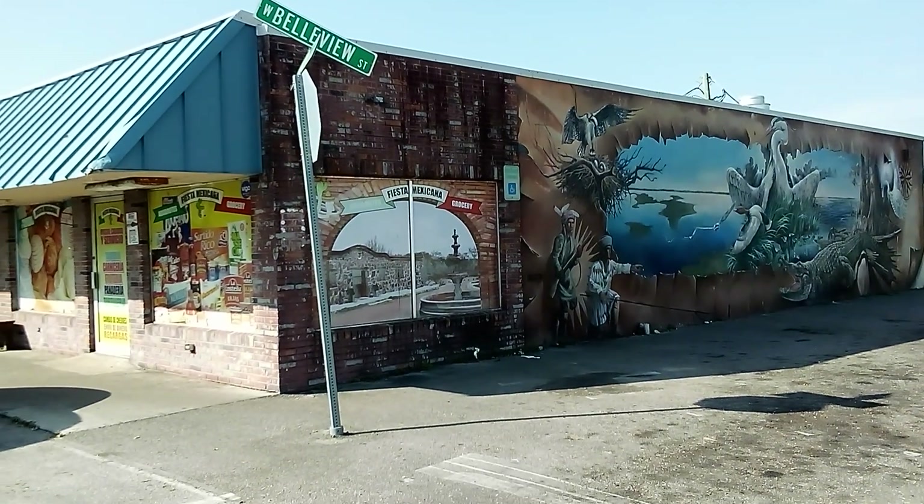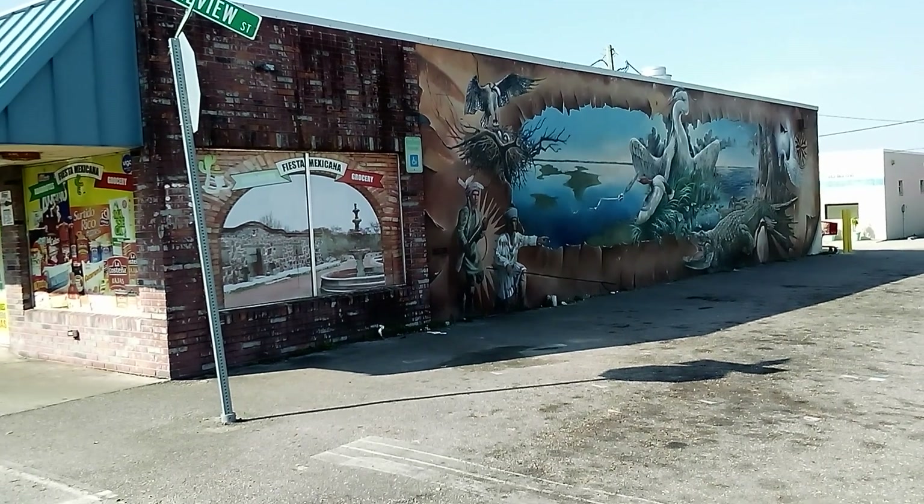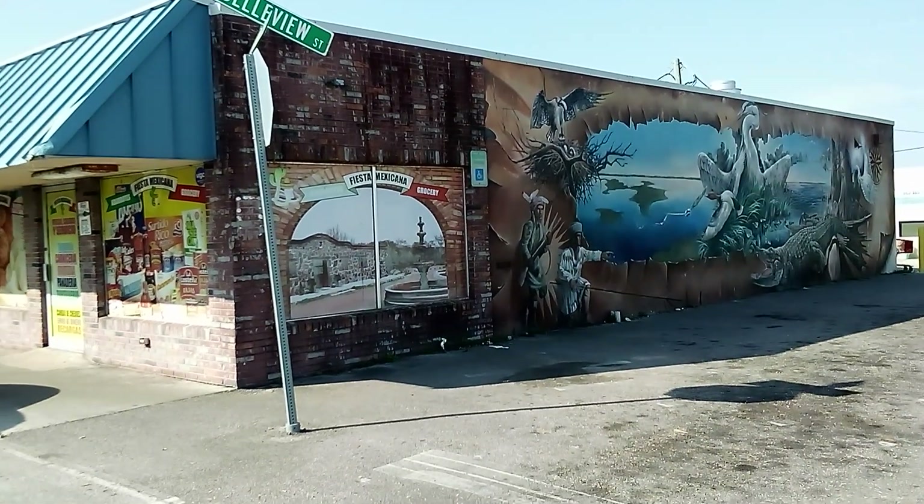Good morning. Today we're gonna explore some of Florida's hidden treasures — Lake Placid's murals.